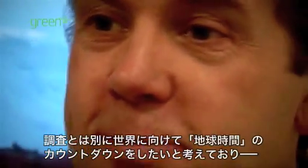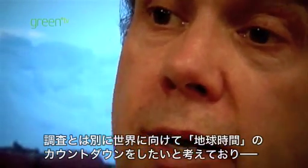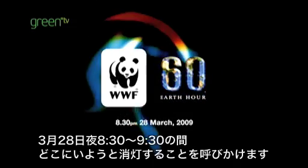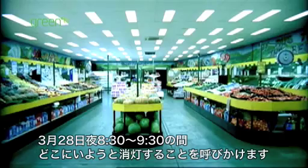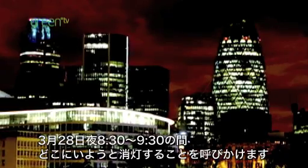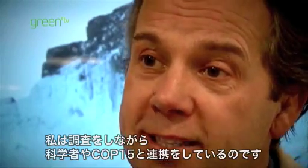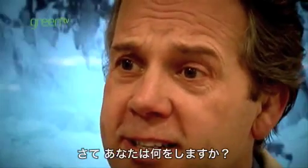Separately, during the expedition I'm going to be doing the countdown worldwide for Earth Hour, inviting everybody to switch off all your lights wherever you are between 8:30 and 9:30pm on the 28th of March. So — I'm doing the survey, I'm working with scientists, and I'm going to COP15. What are you going to do?